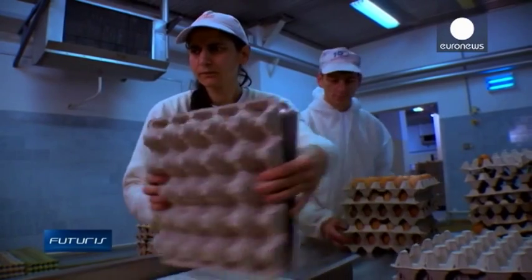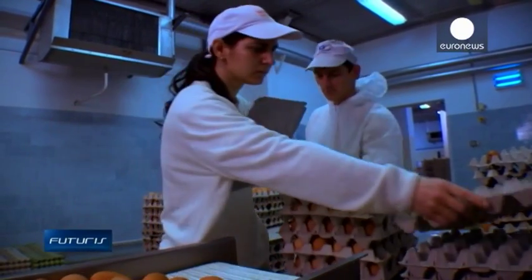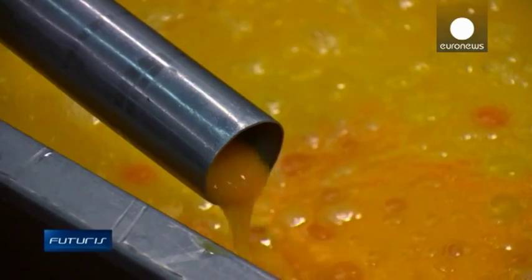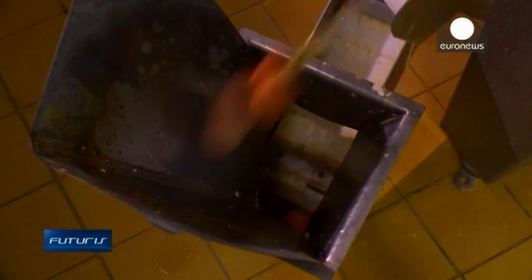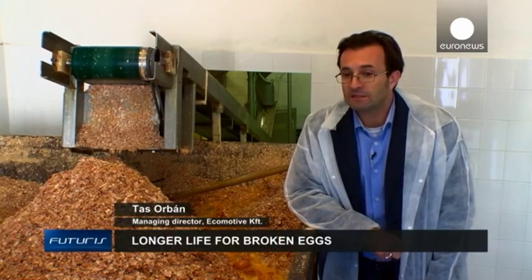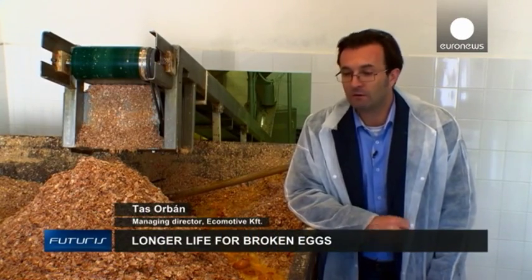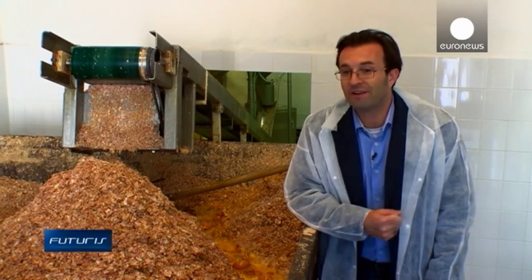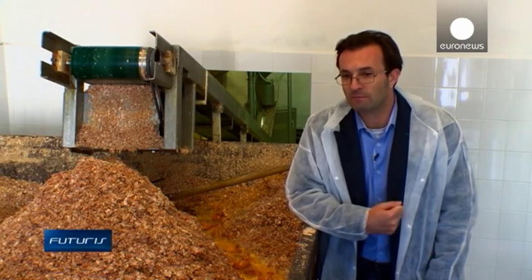But there is a problem, and it's a problem they tackle every day at this small company in Hungary. Every year around 15 million eggs are transformed into ingredients for pasta, bakery and food service industries. This produces a huge quantity of eggshells every day, and eggshells are difficult to dispose of.